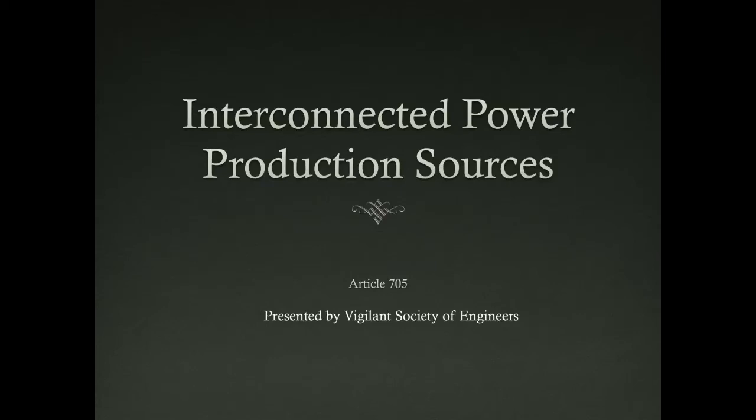Welcome. This presentation was brought to you by the Virginia Society of Engineers. Thank you for giving me the opportunity to share it with all electrical engineering professionals working in the field.